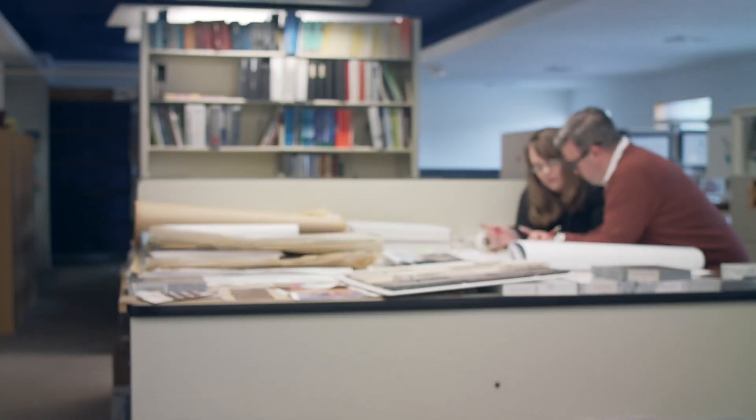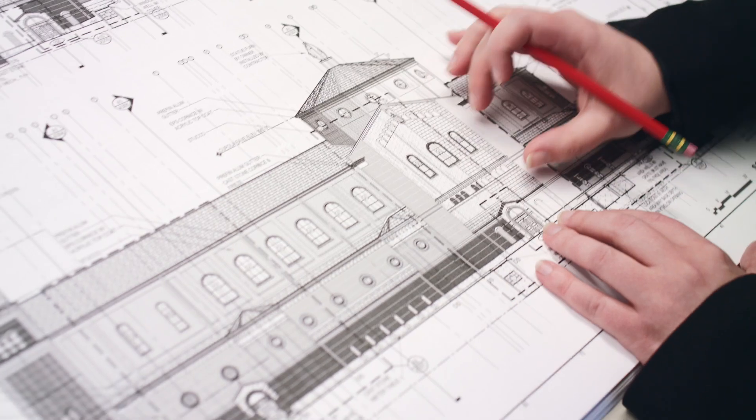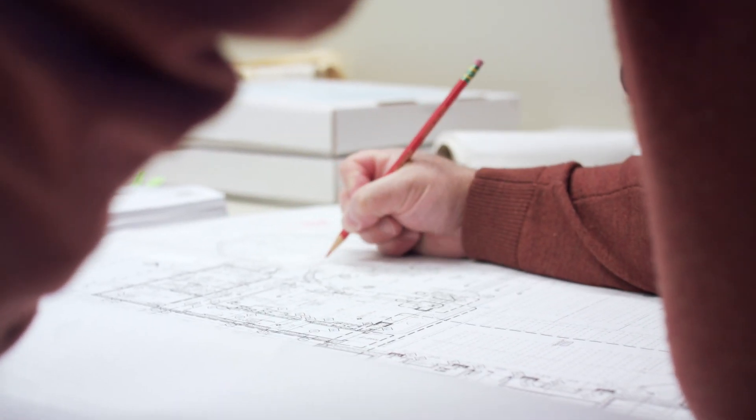Right now, this church is a very complex design, and we have a lot of wonderful details that we all want to bring into this design. To do so, we have to make sure that our drawings all line up — the structural engineer with the mechanical engineer, the electrical engineer, the lighting consultant, and our team as we design the architecture.